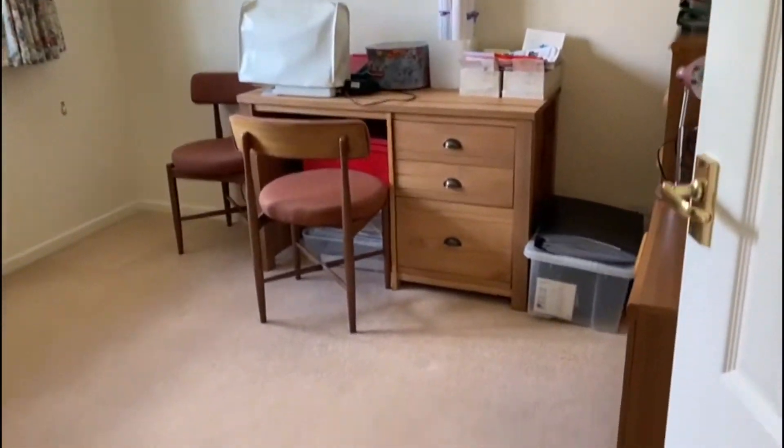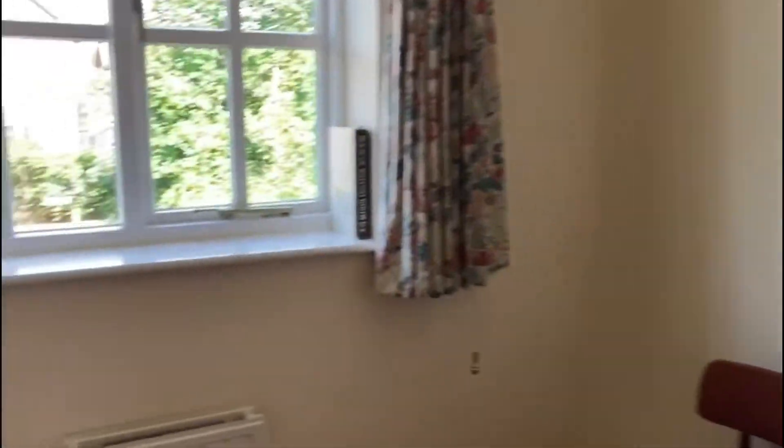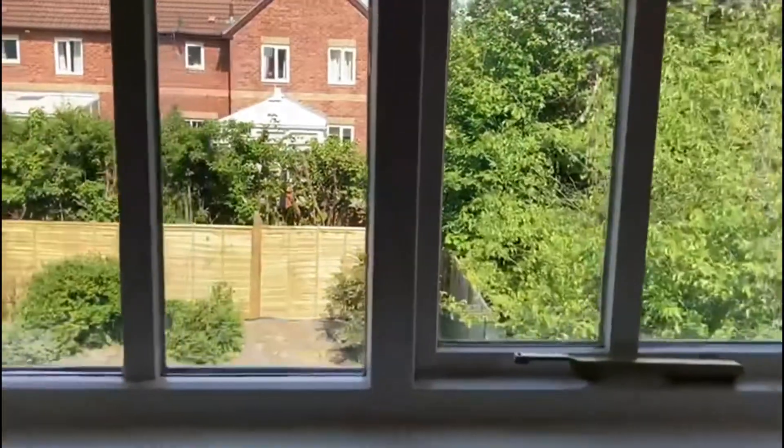Then we have another bedroom at the back, and this bedroom looks out over the garden.